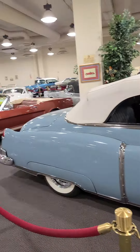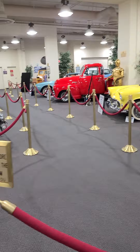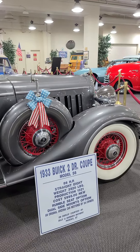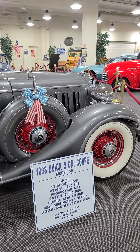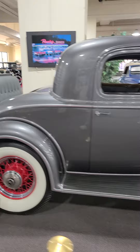How much iron is in that? A lot of steel. 1933 Buick two-door coupe — it's a straight eight, weighs 3,520 pounds, cost $995 brand new.